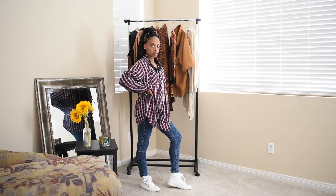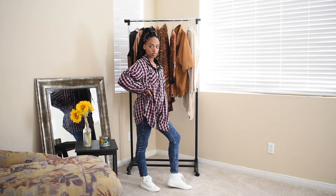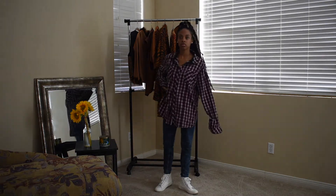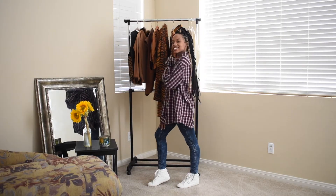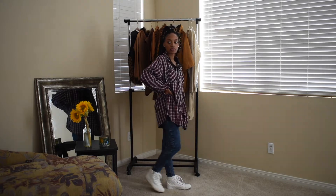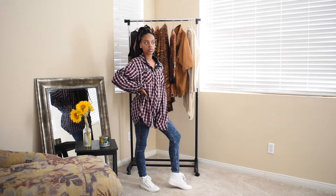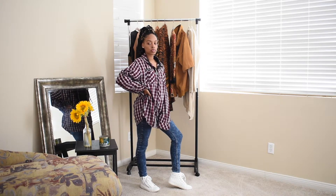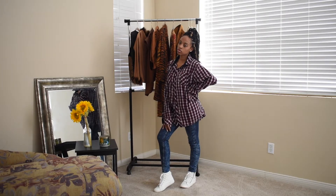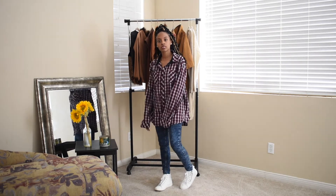For the first look, I have this red, white, and blue button-up men's shirt. I usually wear this as outerwear or over a cami, but I wanted to button all the way up and do something different. For the bottoms, I have these very tight fitted jeans — I wanted a tight fit at the bottom because the top is really oversized.